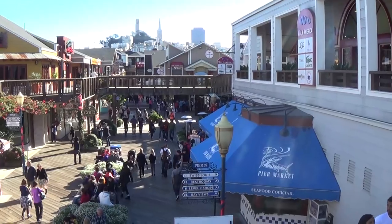Here you can see the sea lions. You can take a boat over to Alcatraz. You can see tons of shops, souvenirs, and great restaurants.